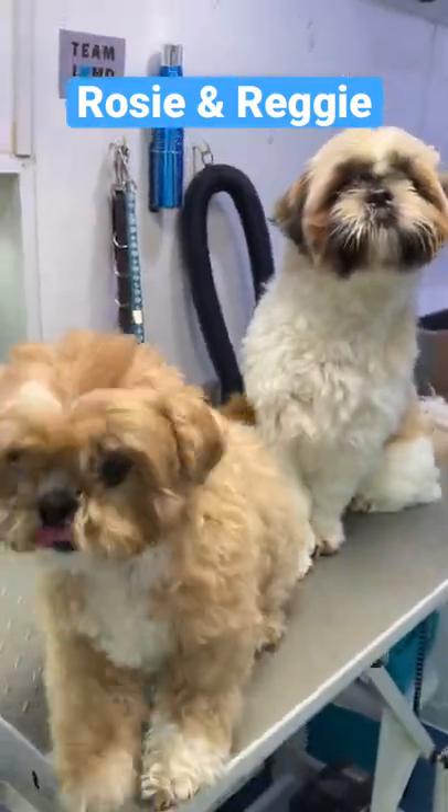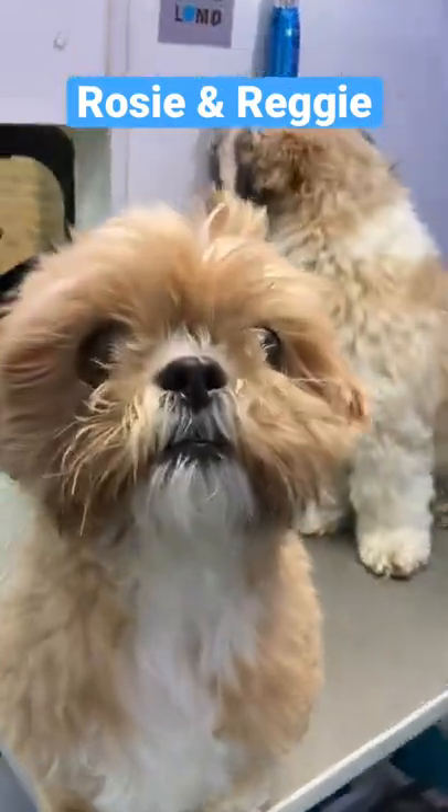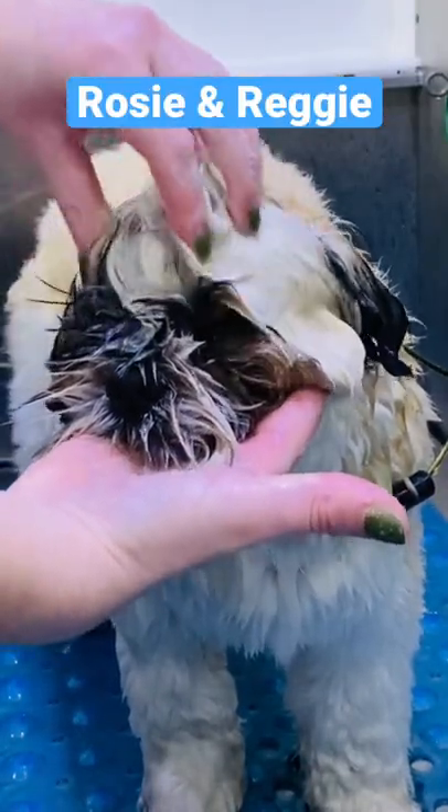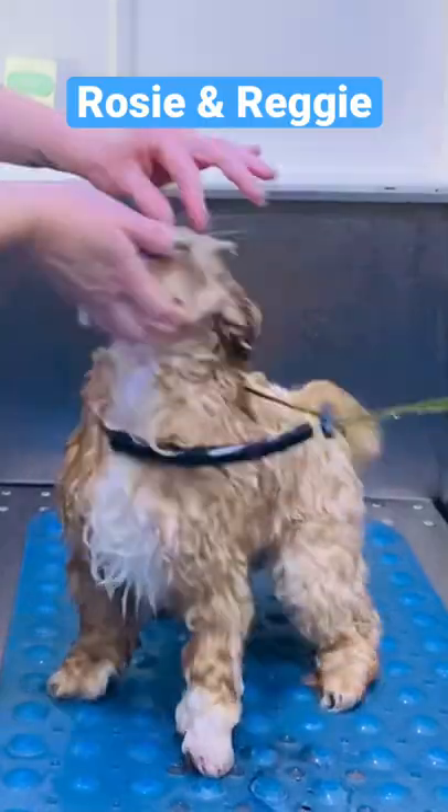Shih Tzu's Rosie and Reggie came to the salon today. You have to watch to the end to see their transformation. One-year-old Rosie absolutely loved her facial. Five-year-old Reggie? Not so much.